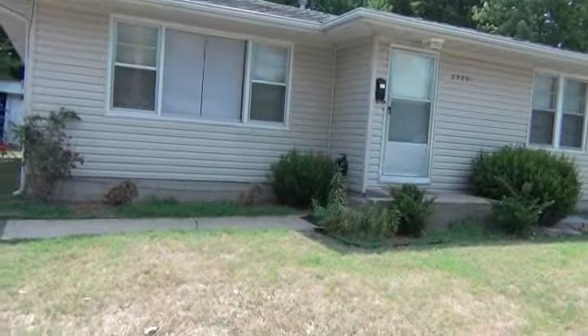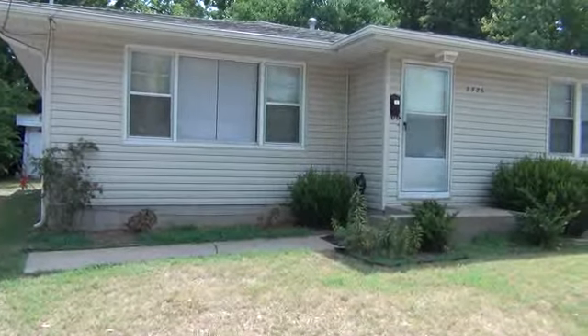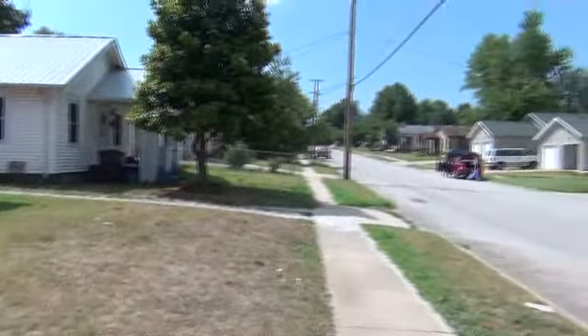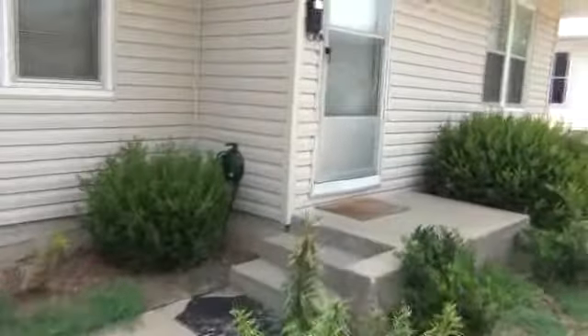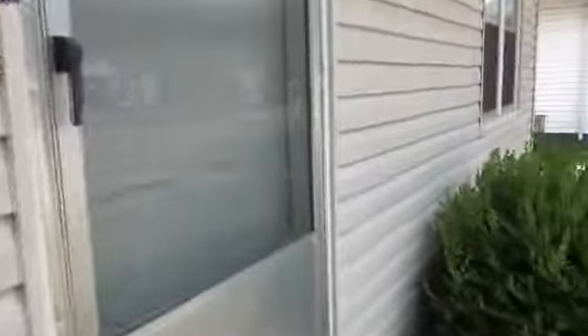Recording the house at 2326 North Rogers Street. Rogers is a nice neighborhood residential north side neighborhood. Take you on a quick walk through.